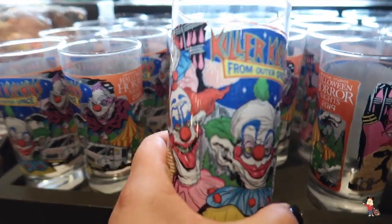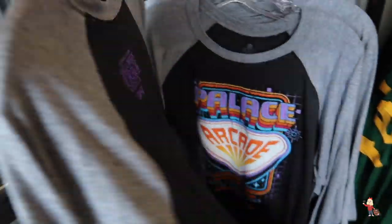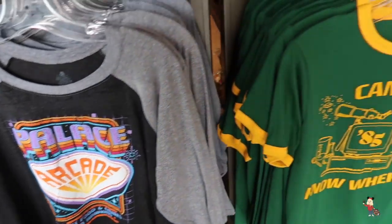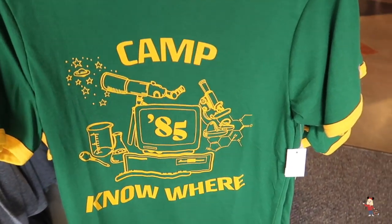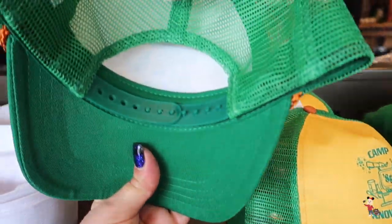And we'll start looking at the glasses. They've got them for all the houses I think — and these ones are $10. They've got this fabulous top here — I really like this one — and that's $32. Then you've got another Stranger Things t-shirt and that is $35. And then you've got the hat up there as well, and that is $28.